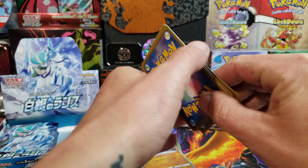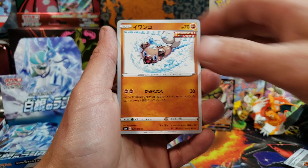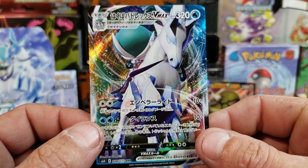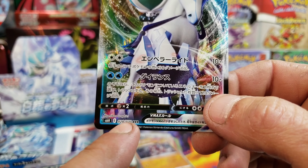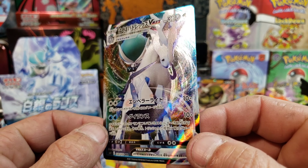We got another Hypno, a Hippopotas, Aron, and there we go — we got the Lycanroc with the Ichigeki symbol. Very nice, we'll take it. Let's keep it rolling — we want one of those Alternate Arts so bad. We got Rock Ruff, Pyroar, Porygon. Ooh — Ice Rider Calyrex VMAX! This is just a regular VMAX because it has a triple-R rarity and it's not a Secret Rare based on the numbering. But that is a beautiful VMAX.